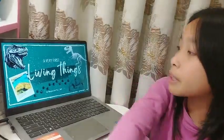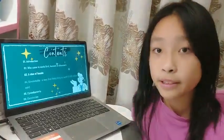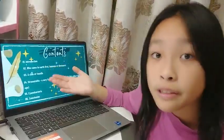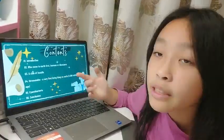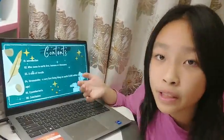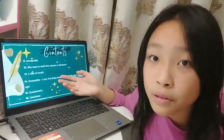Today I'd like to tell you about a very first living thing. In my presentation, there are six contents. The first is introduction. The second is what came to Earth first, humans or dinosaurs. The third is a clue of fossils. The fourth is stromatolite, a very first living thing on Earth. The fifth is cyanobacteria, and the sixth is conclusion.